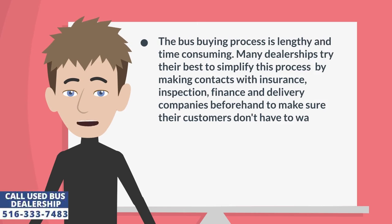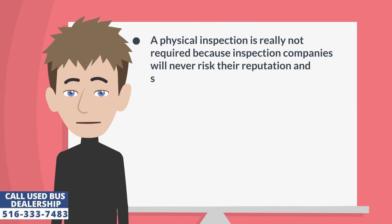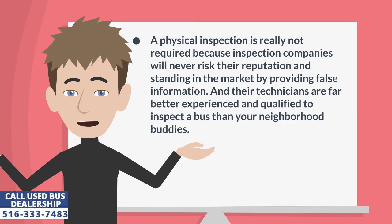The bus buying process is lengthy and time-consuming. Many dealerships try their best to simplify this process by making contacts with insurance, inspection, finance, and delivery companies beforehand to make sure their customers don't have to waste their time. A physical inspection is really not required because inspection companies will never risk their reputation and standing in the market by providing false information, and their technicians are far better experienced and qualified to inspect a bus than your neighborhood buddies.